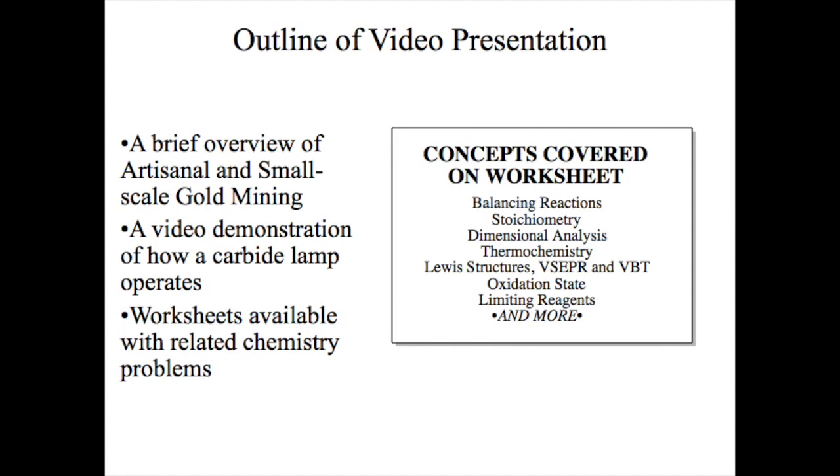The viewer will be provided with a very brief overview of ASGM and how a carbide lamp operates. Although the activity is designed to introduce students to ASGM, chemistry instructors can use the video of the carbide lamp separately to teach students about a myriad of chemical concepts learned throughout general chemistry.